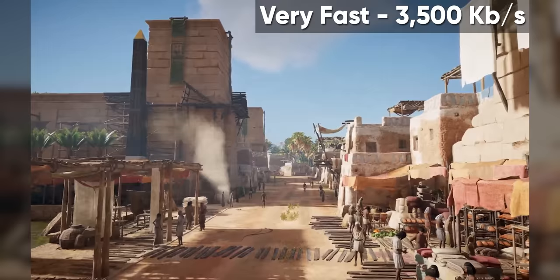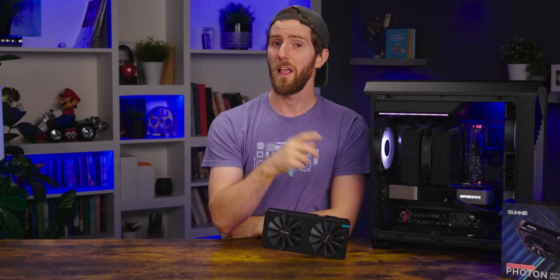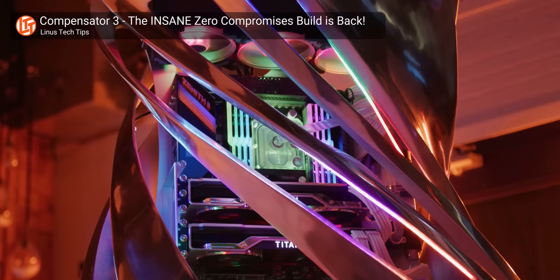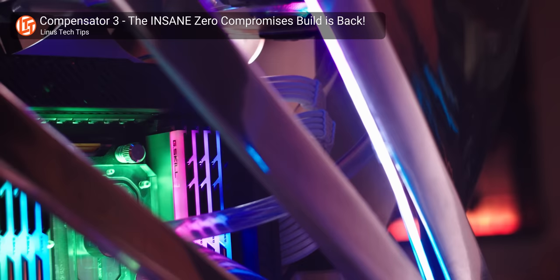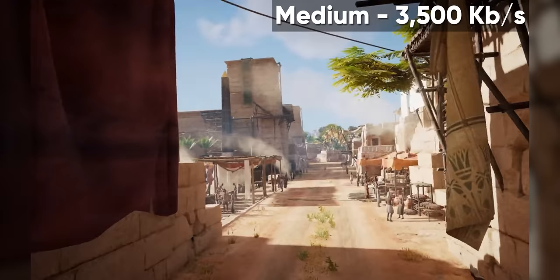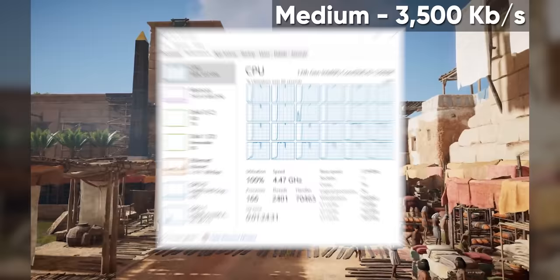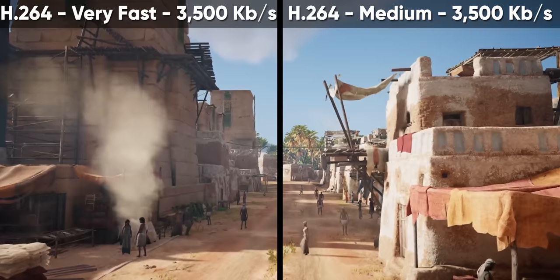The easiest way to fix this quality is to juice up the bit rate. Here's that same clip at 8,000 kilobits per second — that's a lot better. So why doesn't everybody just do this? Even if you have a great internet connection, the bandwidth required on Twitch's side would cost too much, so only partners are allowed to stream at that level of quality. The very-fast x264 encoding preset cuts a lot of corners to save on CPU cycles, but if you have a roided-out Threadripper rig or a separate streaming PC, you can choose a heavier preset. Here's what the medium preset looks like at that same 3,500 kilobits per second — a huge improvement, though it does come at the cost of CPU usage.